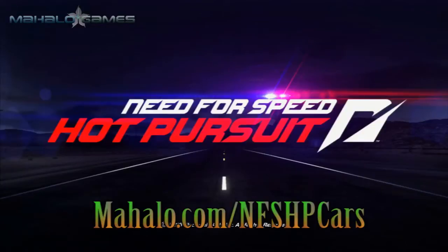Hey guys, this is Wes from Mahalo Video Games, bringing you another educational video about the cars in Need for Speed Hot Pursuit. For more videos in this series, visit Mahalo.com/NFSHPCARS and make sure to comment, rate and subscribe. Cheers.